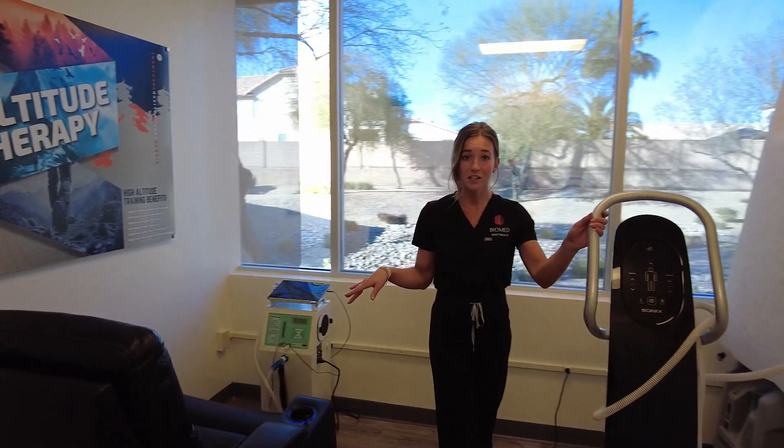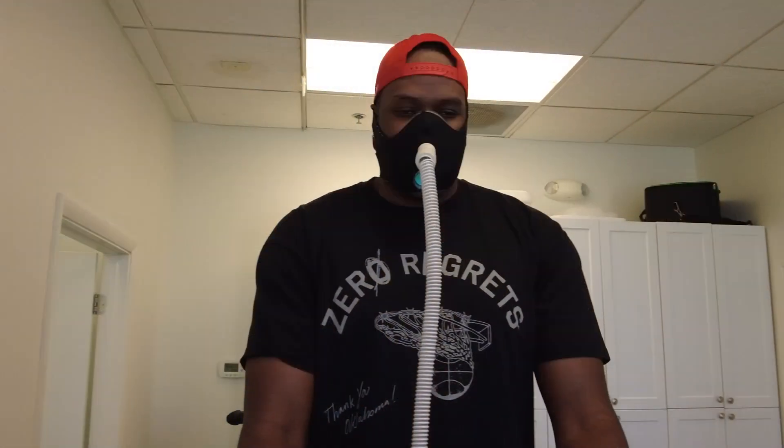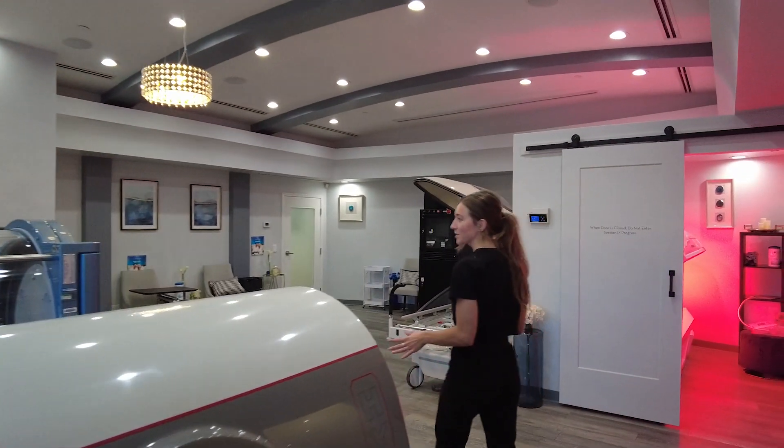We have a couple different versions of hypoxic training — really good for mitochondrial health and energy. A lot of our pro athletes find this beneficial. Our last room here is our hyperbaric and red light therapy room.